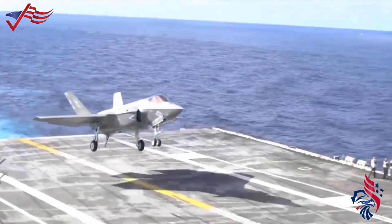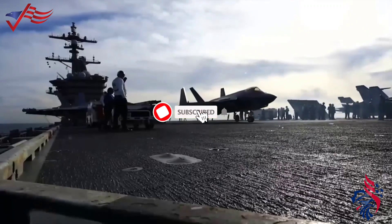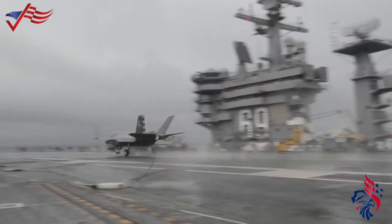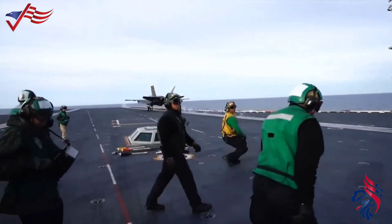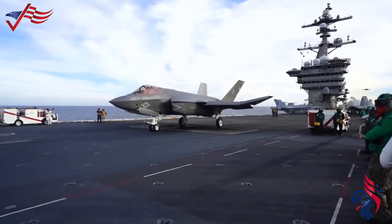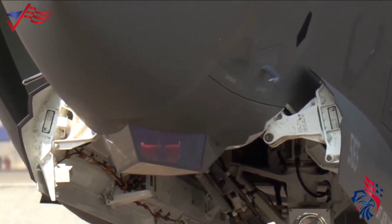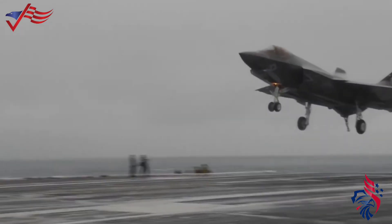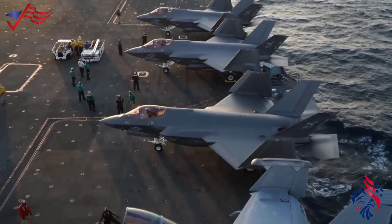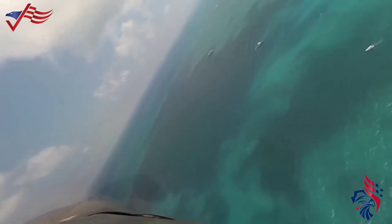The F-35C is designed for catapult launches from aircraft carriers and arrested landings on carrier decks, with larger wings and robust landing gear to handle the stresses of such operations. The U.S. Navy primarily deploys the F-35C on aircraft carriers, and its wings are designed to fold for more compact carrier storage. Unlike the F-35B, the F-35C relies on catapults for takeoff and utilizes tail hooks for arrested landings. Incorporating advanced stealth features to reduce radar cross-section, the F-35C is equipped with sophisticated sensor systems and computer technology, providing enhanced situational awareness for pilots during carrier-based missions.